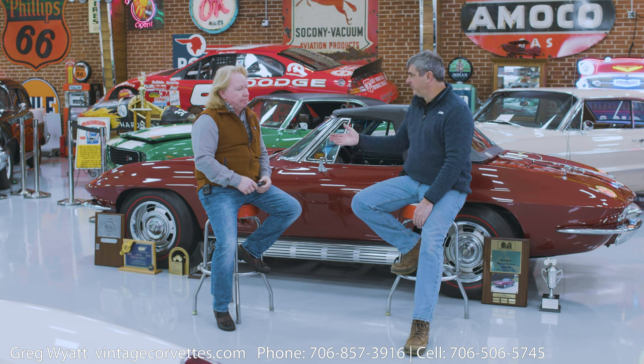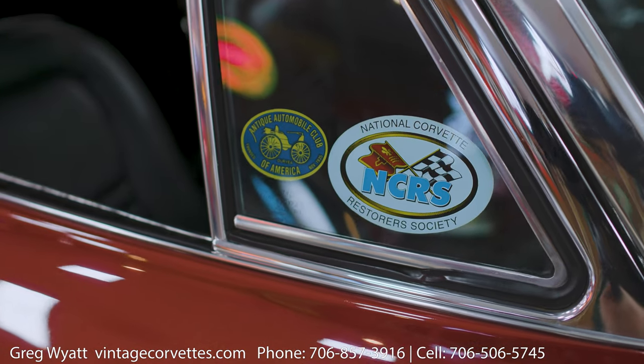This car has a Duntov award with it. So obviously if you're an NCRS guy, you think that's the best; if you're one of the other guys, you think that's the best. In my opinion, if I had a choice, I'd probably prefer NCRS. I'm a member of NCRS and I probably know a little bit more about their organization and how the judging standards work, and that's why I'd probably favor them.